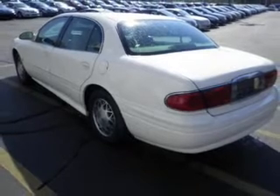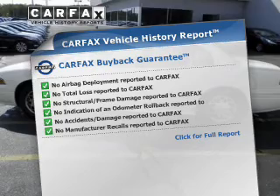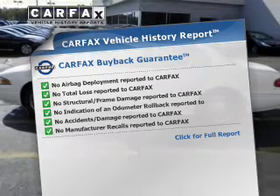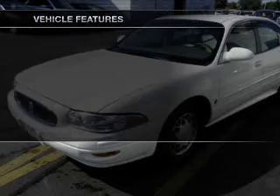Heated seats are a desirable comfort feature. Know the history on this ride and greatly reduce your buying risk with the included Carfax Vehicle History Report. Plus, enjoy these notable features that are included in this vehicle.